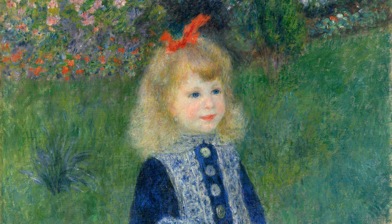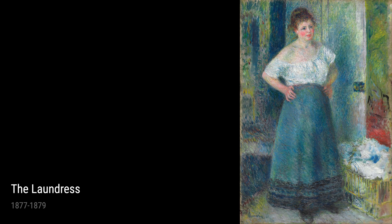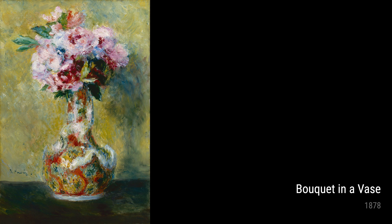Finally, we have Bouquet in a Vase from 1878. This painting showcases Renoir's love for still life. The vibrant colors and loose brushstrokes give the bouquet a sense of movement and life, as if the flowers are dancing in the vase. Throughout his career, Renoir continuously experimented with different subjects, styles, and techniques. His love for capturing the beauty of the everyday, his fascination with light and color, and his skillful brushwork are all evident in his artworks.